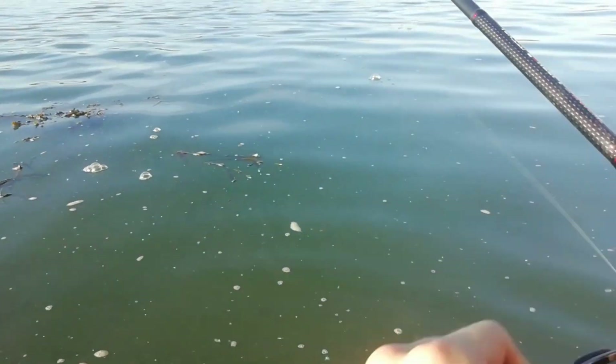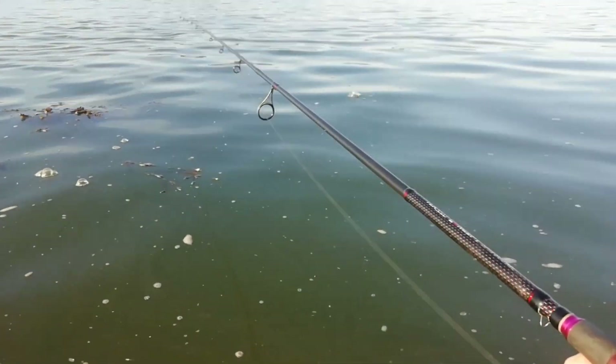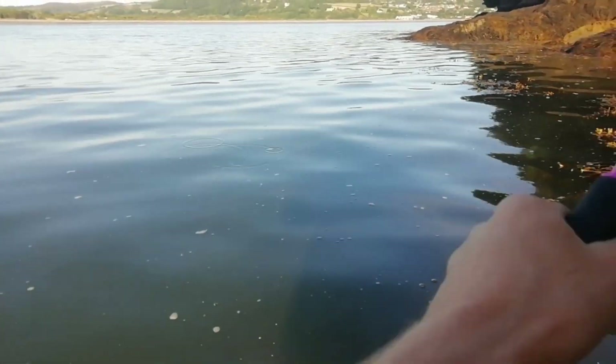There's a big snag there so I'm going to have to be careful bringing that in. I don't want to lose these ones - even though they're cheaper I still like these lures.